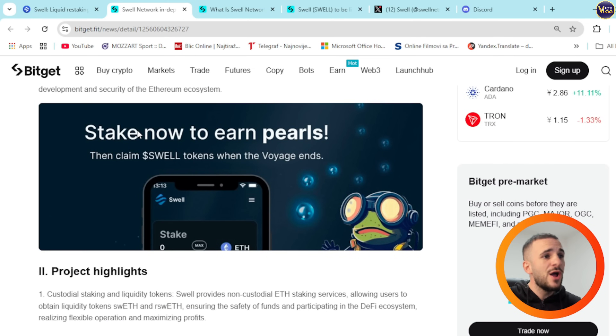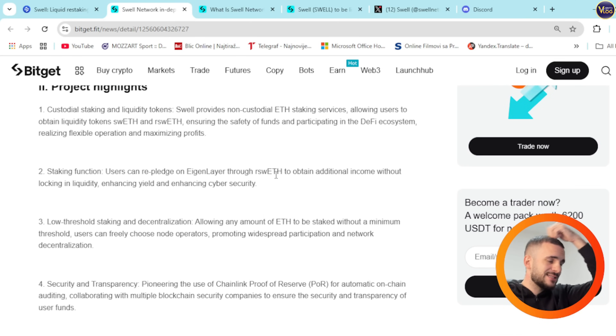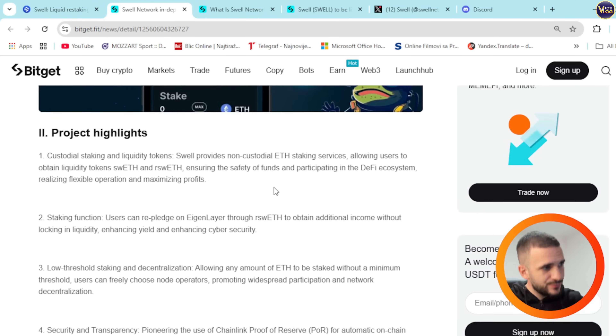You can stake now to earn pearls, then claim Swell tokens when the voyage ends. In the project highlights, Swell provides non-custodial ETH staking services, allowing users to obtain liquidity tokens swETH and rswETH, ensuring the safety of funds and participating in the DeFi ecosystem, realizing flexible operations and maximizing profits.